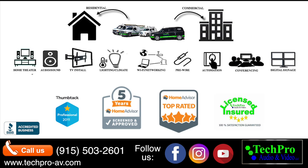Check out our website for more information, and make sure to call us for a quote. Follow us on social media. Thanks for watching.